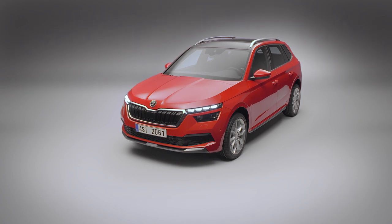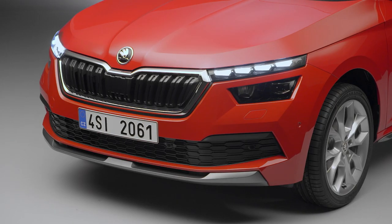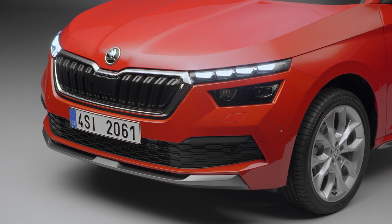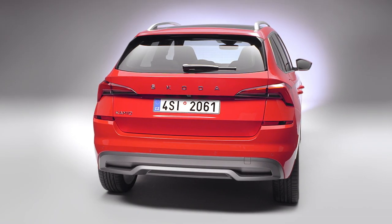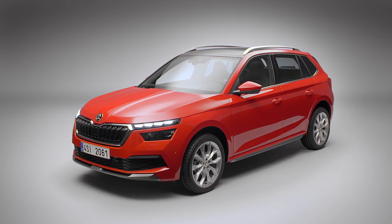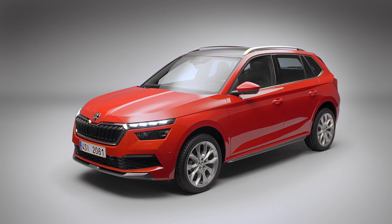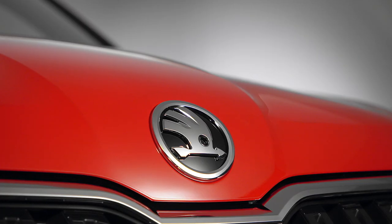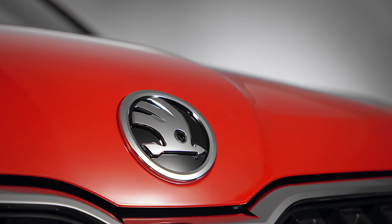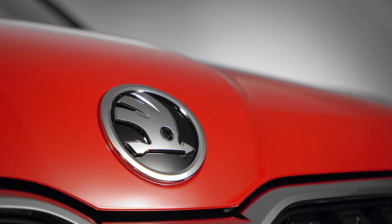The new Skoda Kamaq is based on the same chassis as the Scala and manages to fit between the Croc and the Kodiak. It's the second Skoda model with lettering on the boot lid instead of the logo. Classed as a city SUV, the Kamaq has the largest ground clearance in this segment. Based on Volkswagen Group's MQB A0 platform, Skoda has tried to make it different from its brother, the Scala.